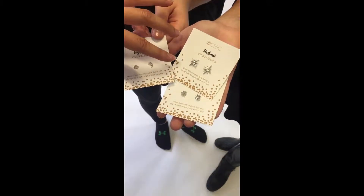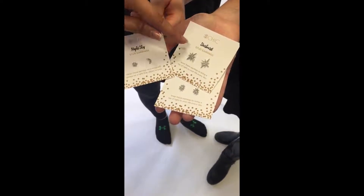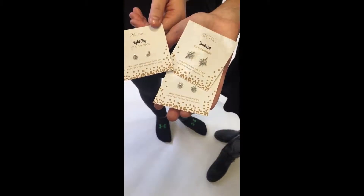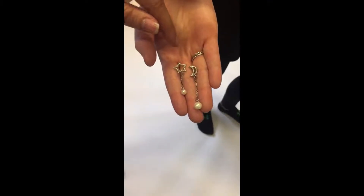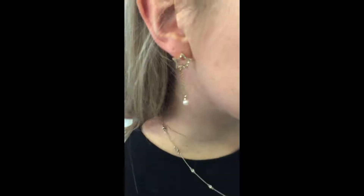We also have these starburst earring studs, so they come in large and in small, both silver and gold. And for the last one, we have a dangling pearl earring — one is a star and the other is a moon — as well as in gold and silver.